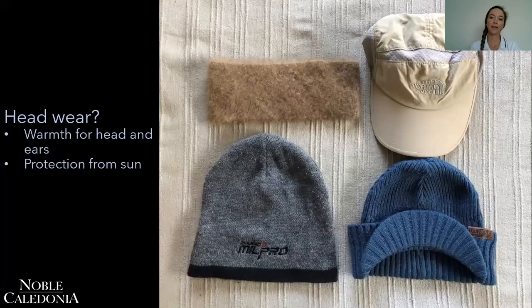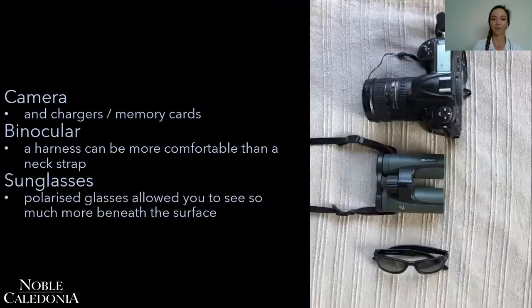For headgear, everyone feels the cold differently. A lot of people might just be happy with a peak cap for sun on those warmer days. Other people always feel cold and want to cover their ears, so a beanie is the way to go. You do get beanies with a built-in peak cap now, which is a great compromise combining both features.